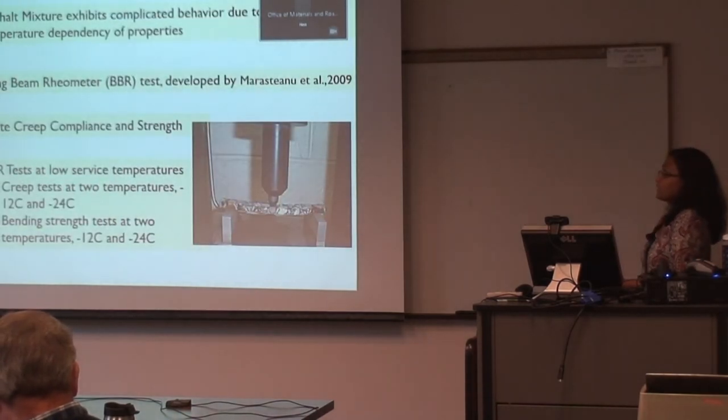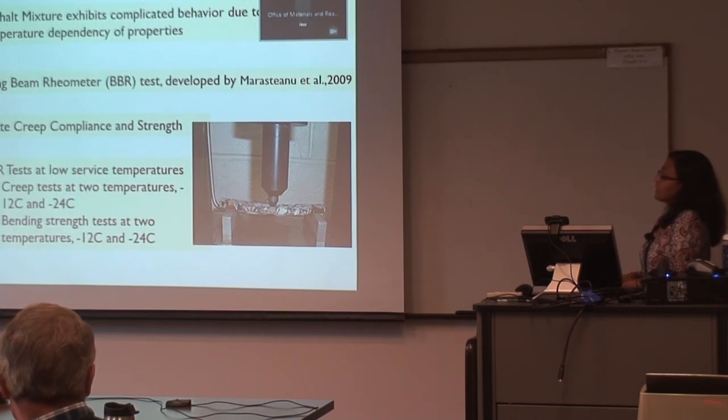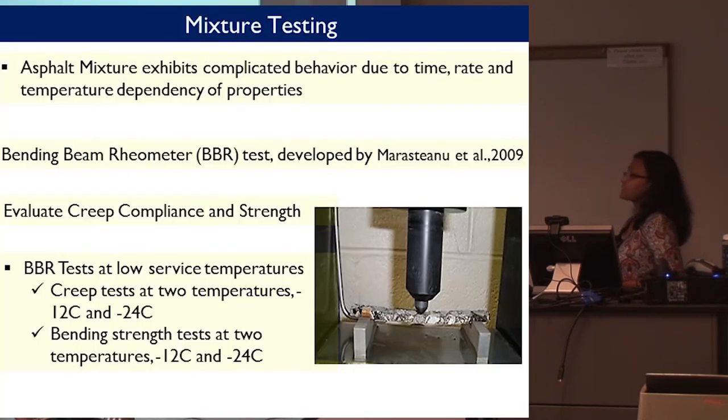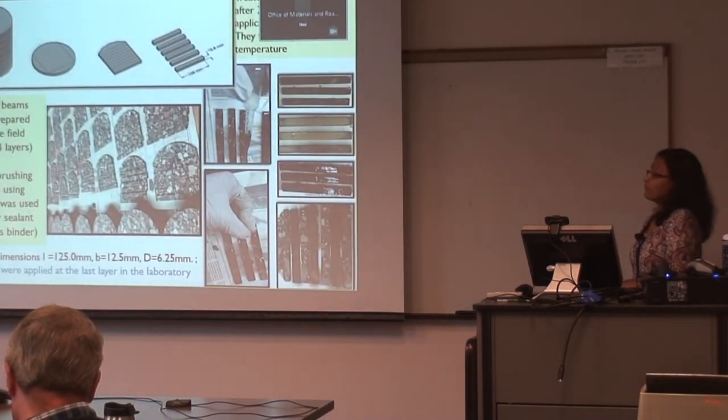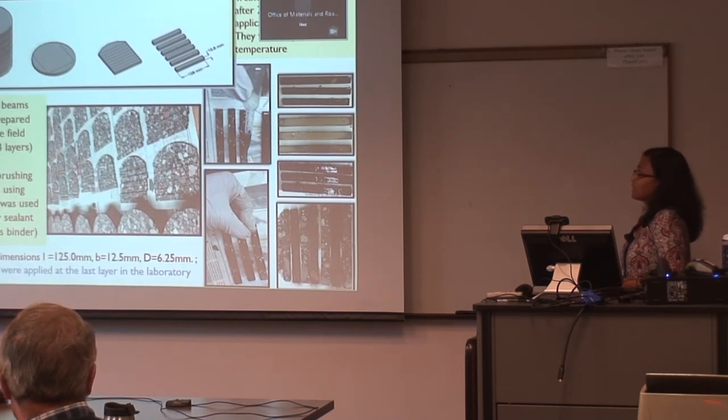For the mixture testing, we used the bending beam rheometer test developed by Marasteanu in 2009. We chose this method because we can test the binder from every layer of a core, helping us understand how penetration occurs from layer to layer in the actual field. We did testing at two temperatures and also did a bending strength test, recording how much load it took to break the beam after treatment with different sealants. For sample preparation, we used the same pipette method as for the binder.